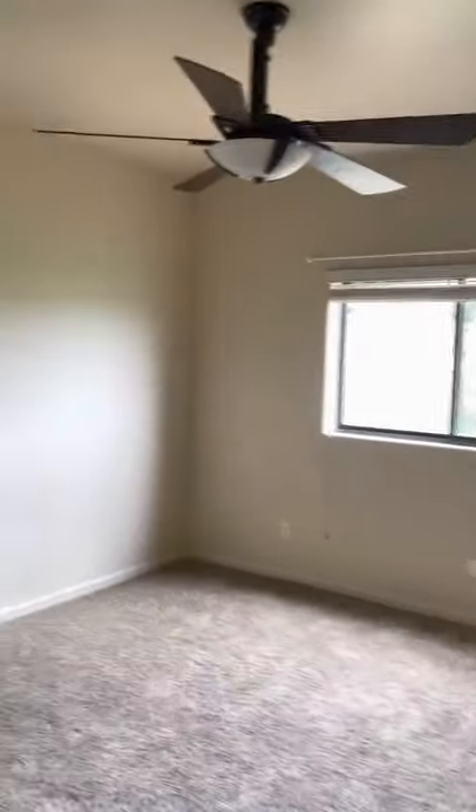And here's your two guest rooms. Decent sized rooms.